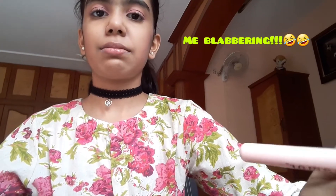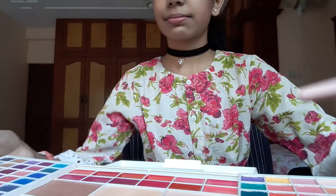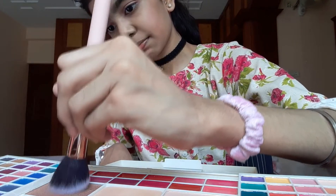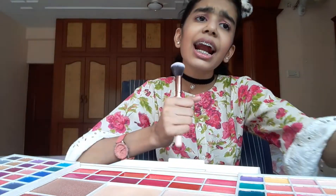I'm almost done with my blush. You can't really see it but it's really really light. Now I think I'm going to do my highlighter — I'm really not sure if it's a highlighter but I use it like one.